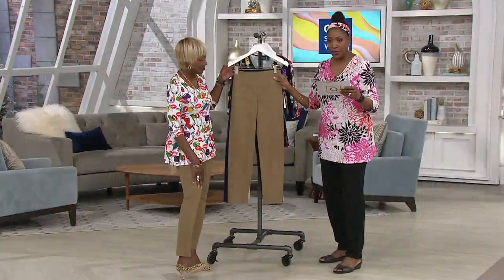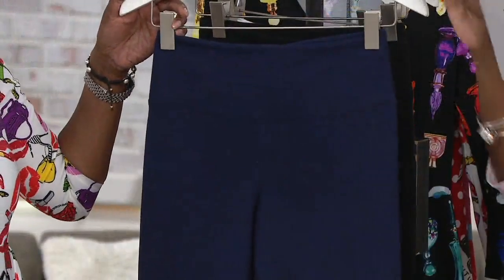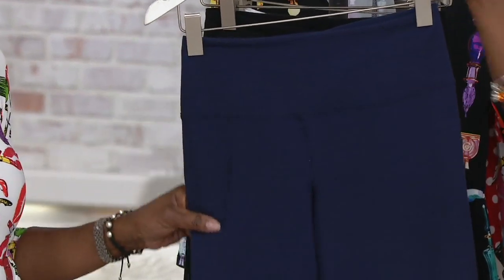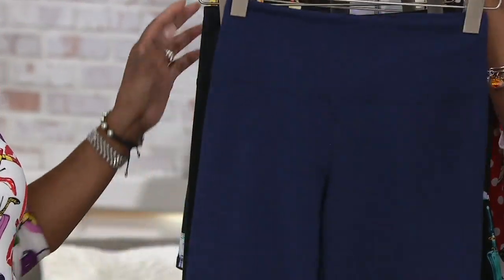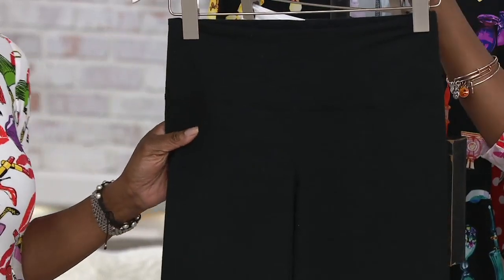That's right. This is your Safari Taupe — classic colors. It looks great. I love the top you have on with that too. Here's your Deep Ocean. So that's going to be a little bit brighter than a navy, but it's still a good color. That's one of the ones I got. Of course, I got another black pair, because why not?